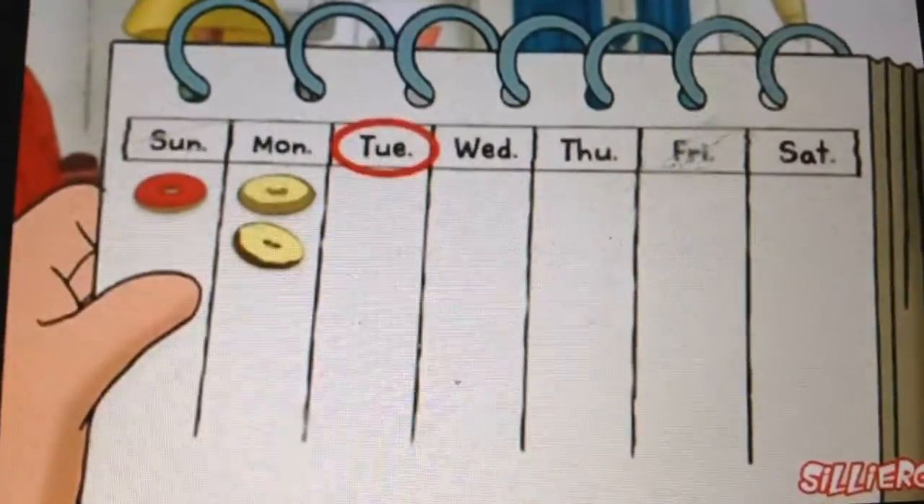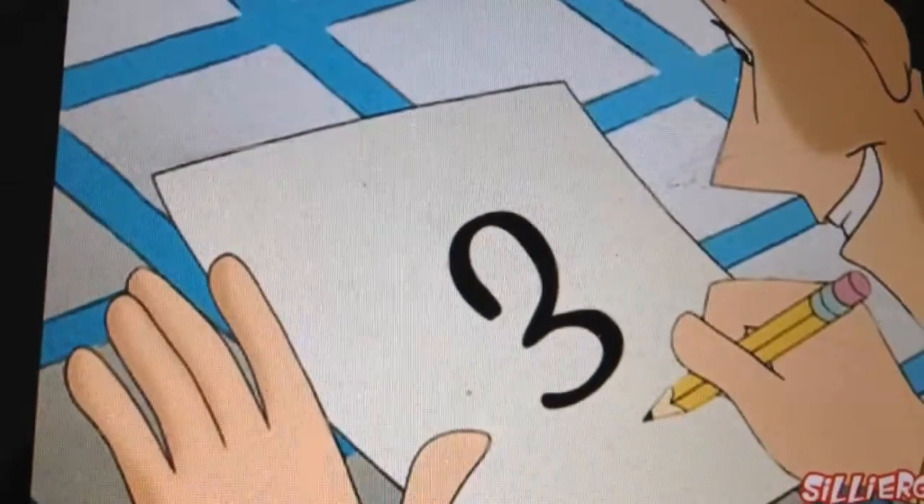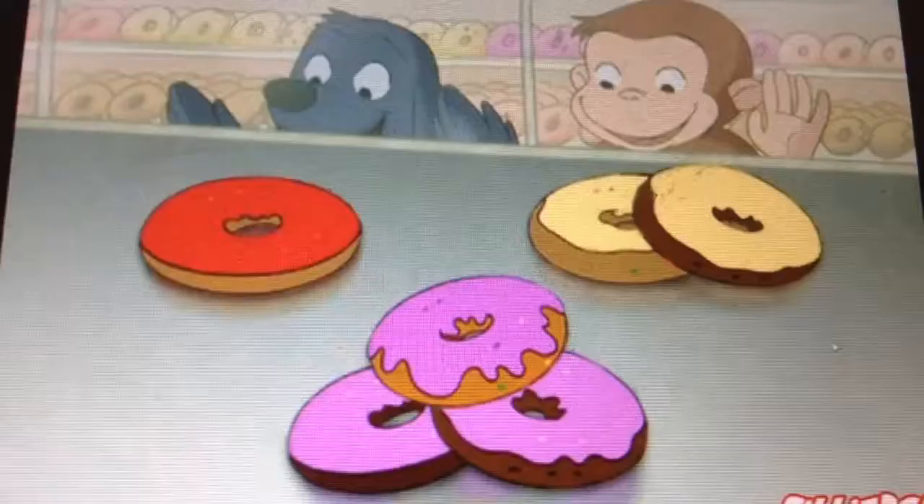Now it's Tuesday, and the man with the yellow hat needs Curious George to pick up three purple donuts at the donut shop. Can you help him find three purple donuts?